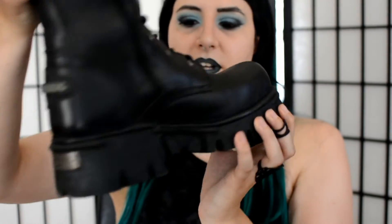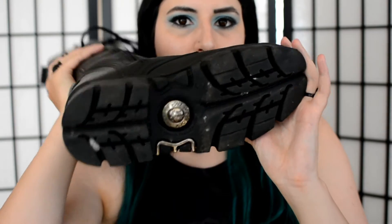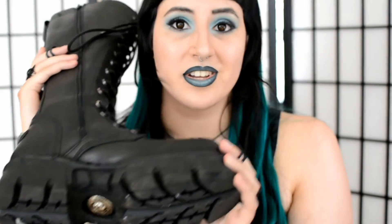These have a zipper and then lacing as well. They have some metal-y details as most New Rocks do. They're already kind of dirty because I've been wearing them — there's a rock stuck in the sole which I couldn't get out at the moment I was filming this video.